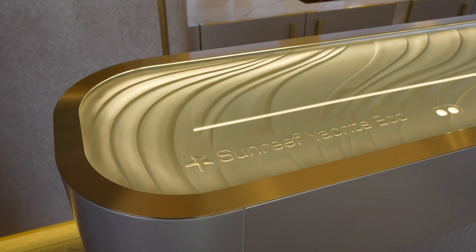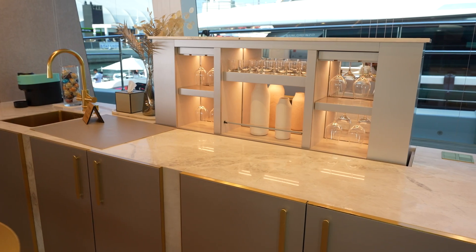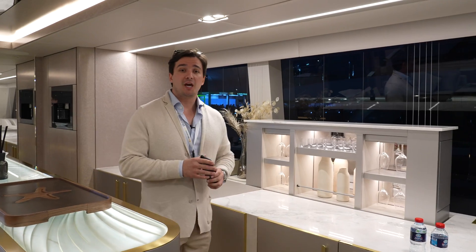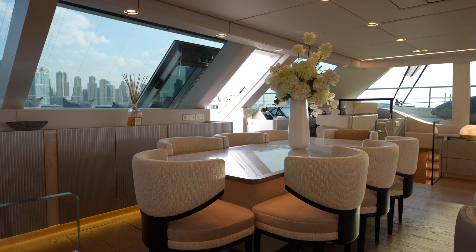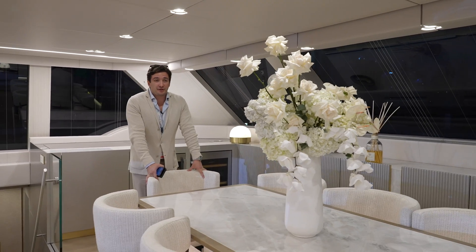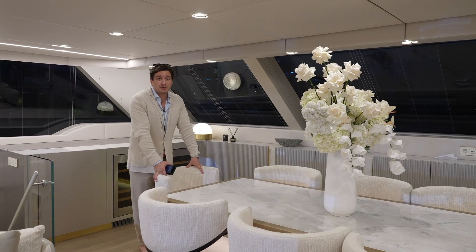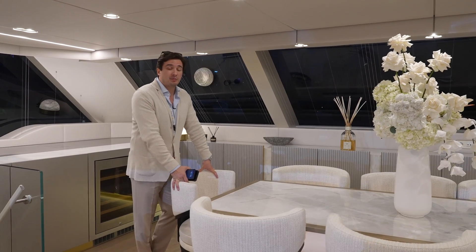The bar is equipped with a marble top all around — fridges, sink, ice makers, everything you want. Right behind is a dining area for eight people. The quality of the furniture and finishing is second to none. I remind you that any layout on Sun Reef catamarans can be adjusted to your needs — the way you see it is how it will be implemented by the shipyard.